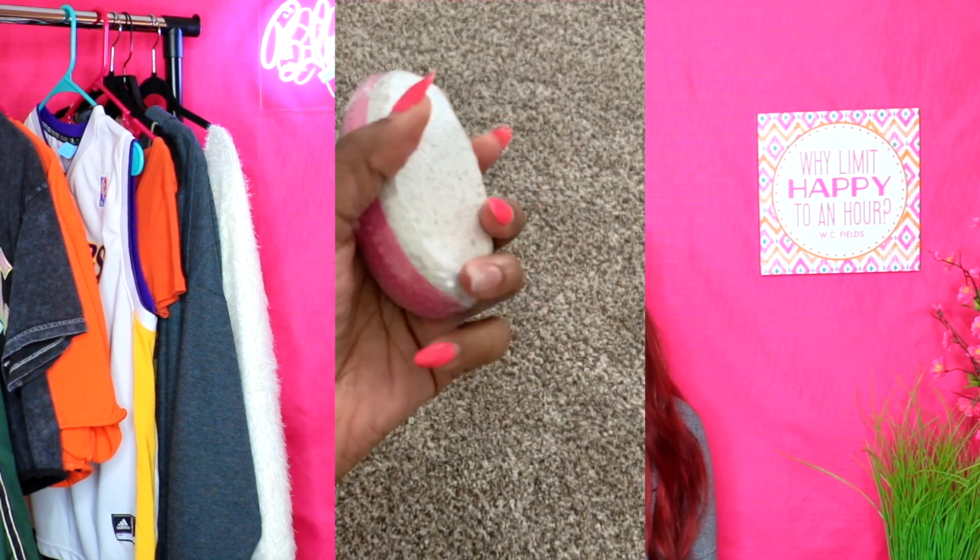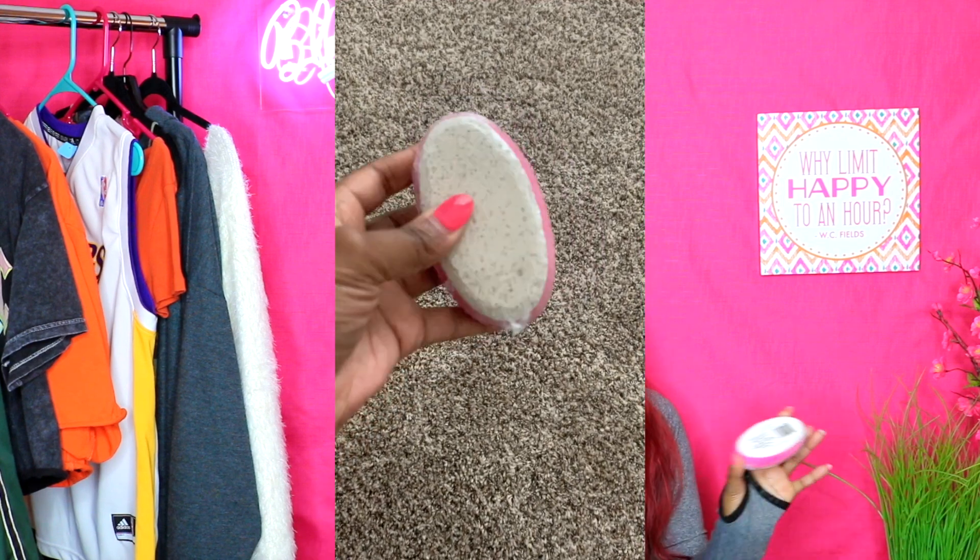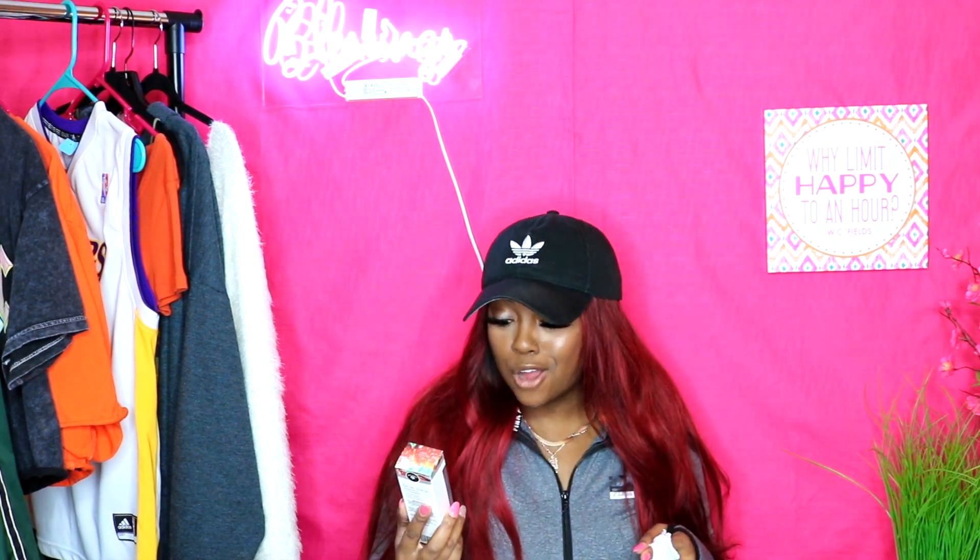The pumice stone will scrub away all the dead skin on your heels so you don't look like you've been chopping bricks with your feet. I went through that haul a little faster than I expected. I really just wanted to show you guys what I got from Dollar Tree. If you have time, go hit up your local Dollar Tree and check it out — unless you have really sensitive skin, in which case I'm not sure I'd recommend everything.